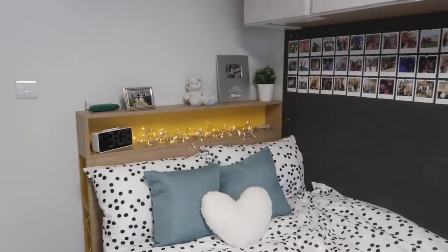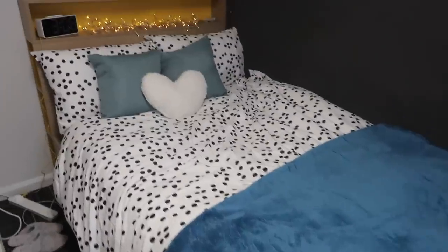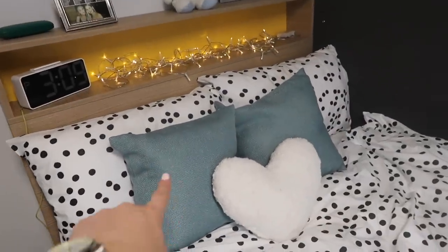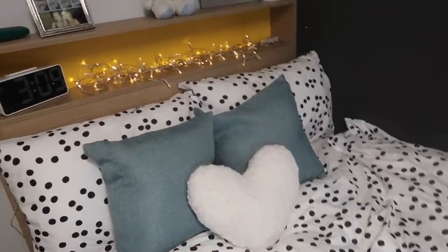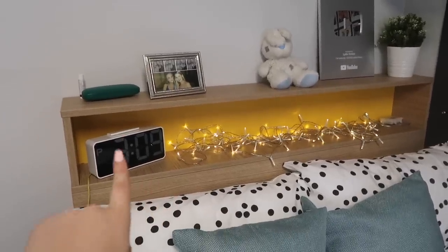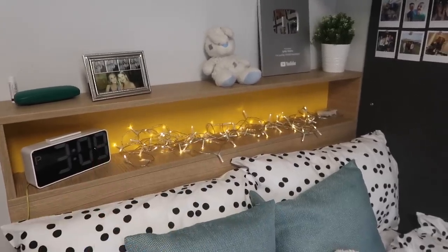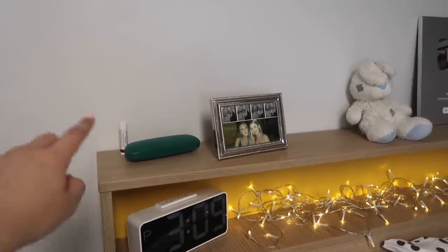If we pan round, this is my bed area here. So this spotty bedding is actually from Habitat - it is so so nice, I love it. Then here I have two blue pillows from Dunelm. This white one at the front is from Primark and then on top I just have an alarm clock from John Lewis and some fairy lights just sort of bundled there - I think it looks quite cute.